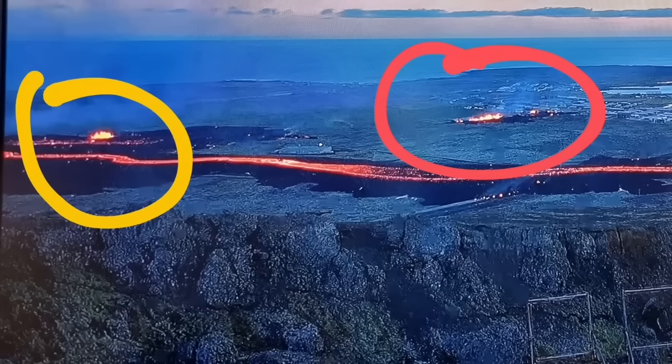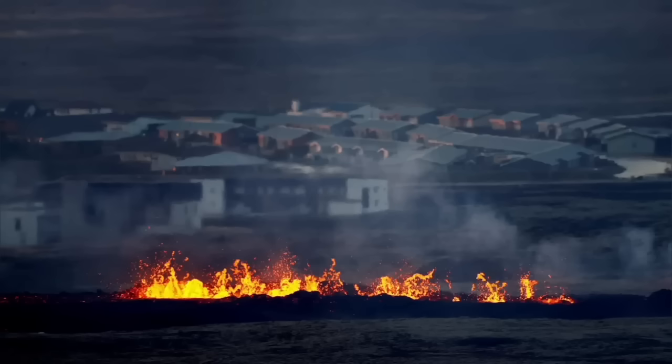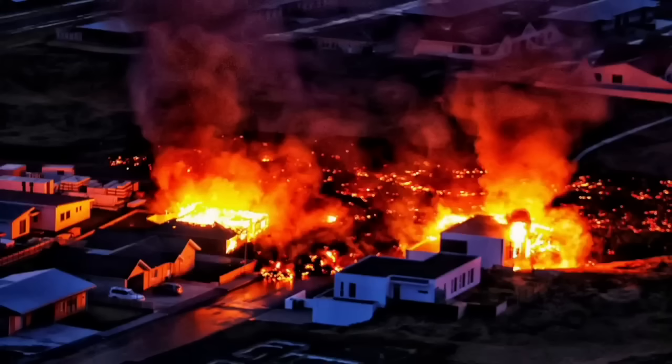Beyond the wall, the first breach was sliced through by the first fissure. The second fissure opened up at the town itself and the lava flew in. Now we have it in the streets.